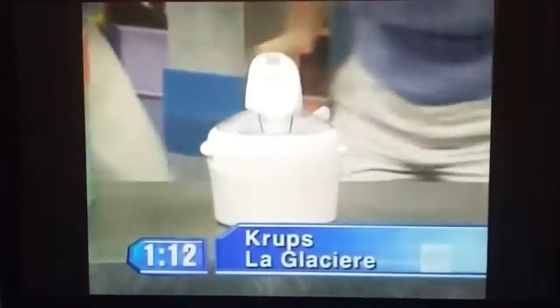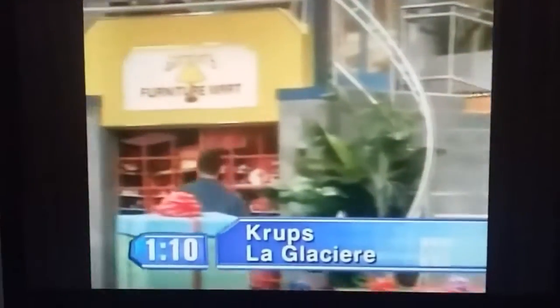The next one we have for you is the Trump Slip Glacier. It prepares your favorite frozen dessert in less than 30 minutes. Take that to Cantonese.